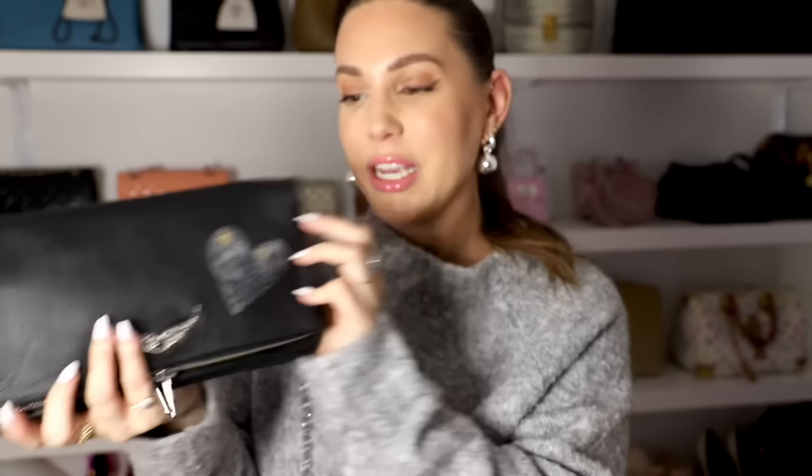I was invited to a Zadig et Voltaire event — probably 2020 or 2021 — and they had an artist come in and customize bags for us. This one says Mel Soldera right here. It's one of their classic Zadig shoulder bags and I love carrying it like this. Their leather is incredible. The first time I went to Paris with my sister, I remember going into a Zadig store and being like, I want everything here, but we were broke college students and left without buying anything.